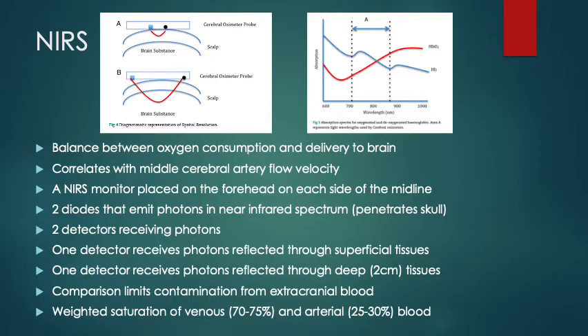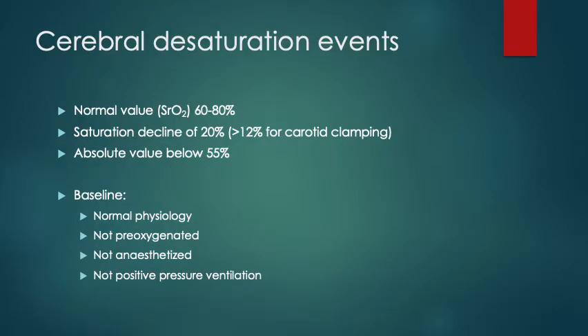Normal values are 60-80%. An absolute value under 55% is considered an intervention point, and a decline from baseline of 20% is also an intervention point — so there are two intervention points. The baseline is usually taken when the patient is awake and normally interactive. Occasionally someone will have values of 40% when awake and happily chatting to you, and it's important to recognise this beforehand so that you don't over-treat the number.